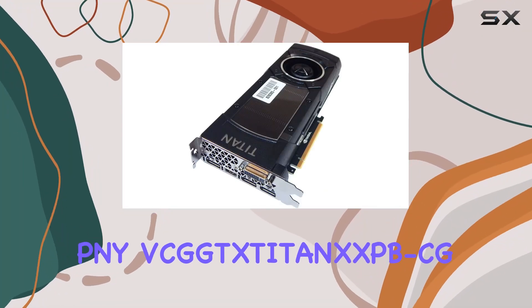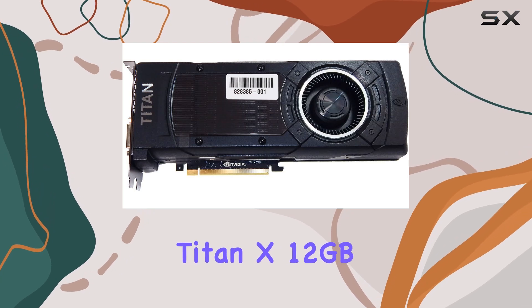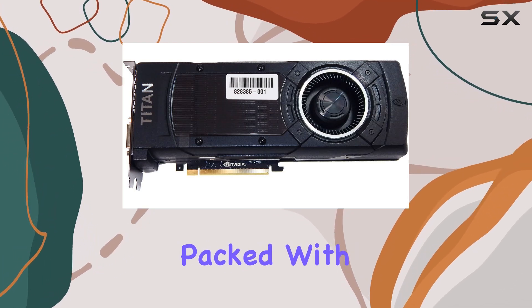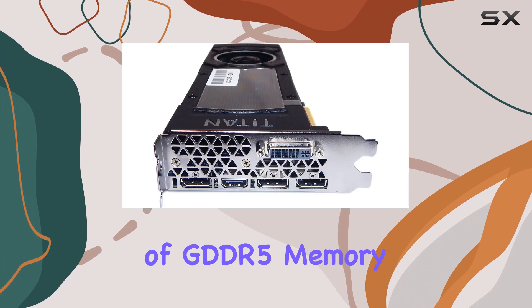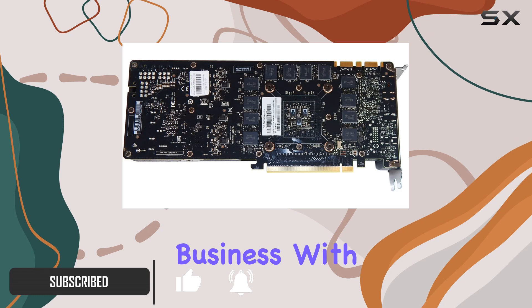Welcome to our review of the PNY GeForce GTX Titan X 12GB Graphics Card. Packed with a whopping 12GB of GDDR5 memory on a 384-bit interface, this card means serious business.